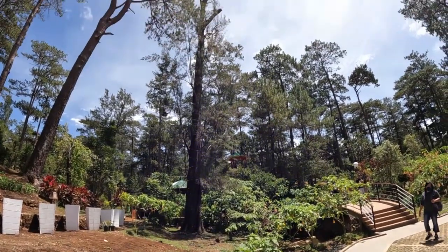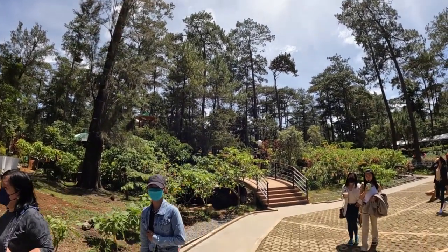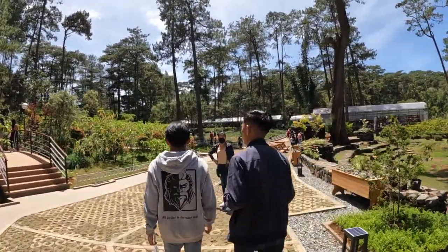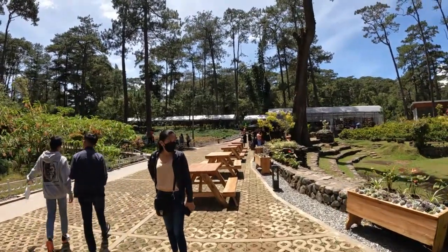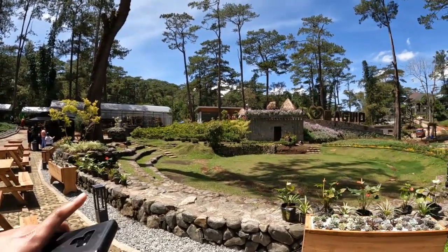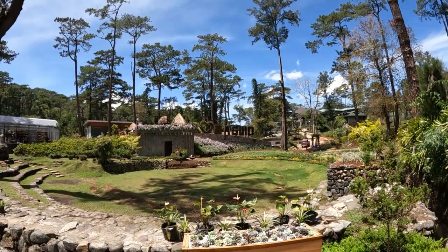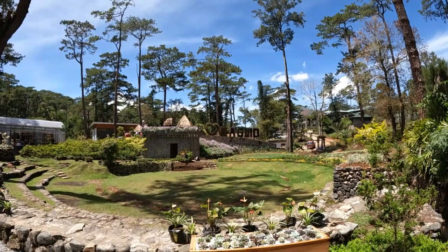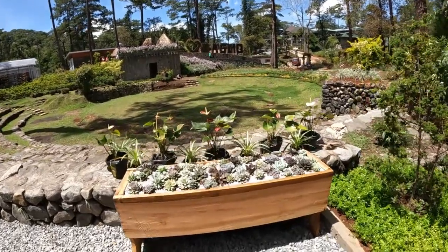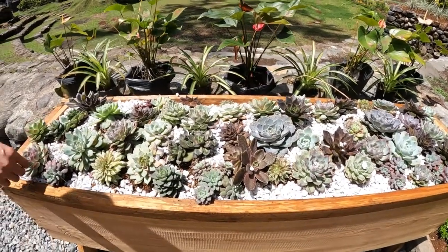Big pine trees right in the middle. It's very nice. I like that sign up there — 'I Love Baguio' — it's made out of plants. It's nice. Look at these succulents. Sal got a bunch of succulents in the mall.